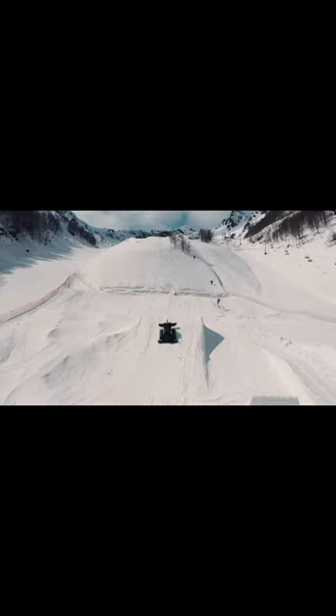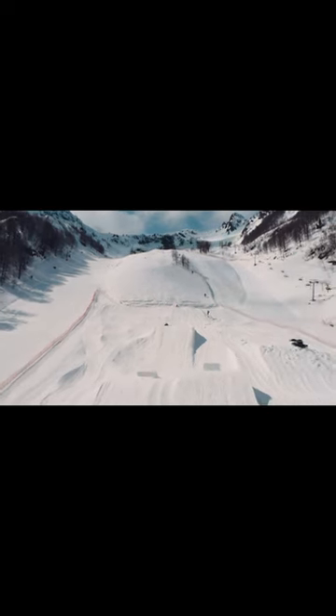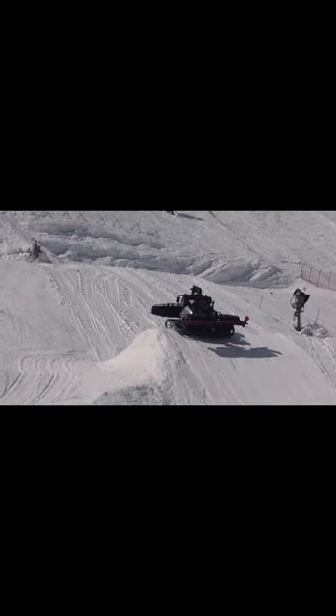Hey, the steeper the better. For example, here is a freestyle track. The heavy vehicle works here too — a winch helps it claw its way around.